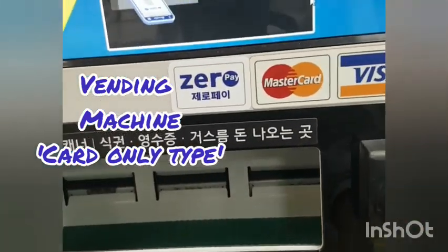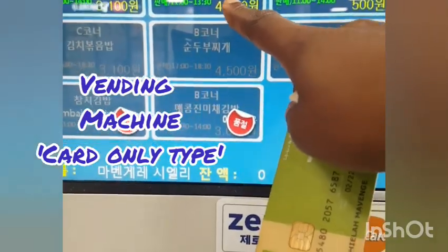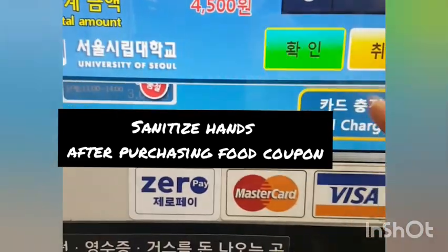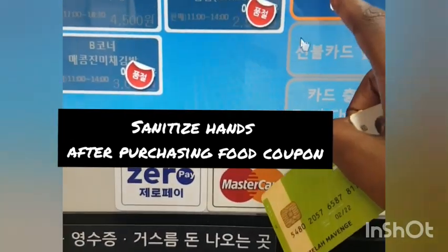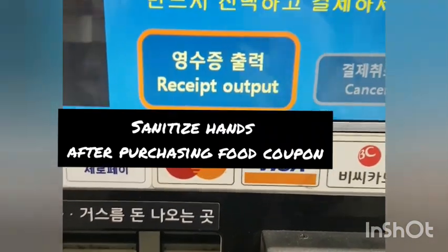I consider this kind of setup as a smart setup, but due to the corona situation it's kind of a little bit scary to touch all these screens. But anyway, that's how we buy food from a vending machine.